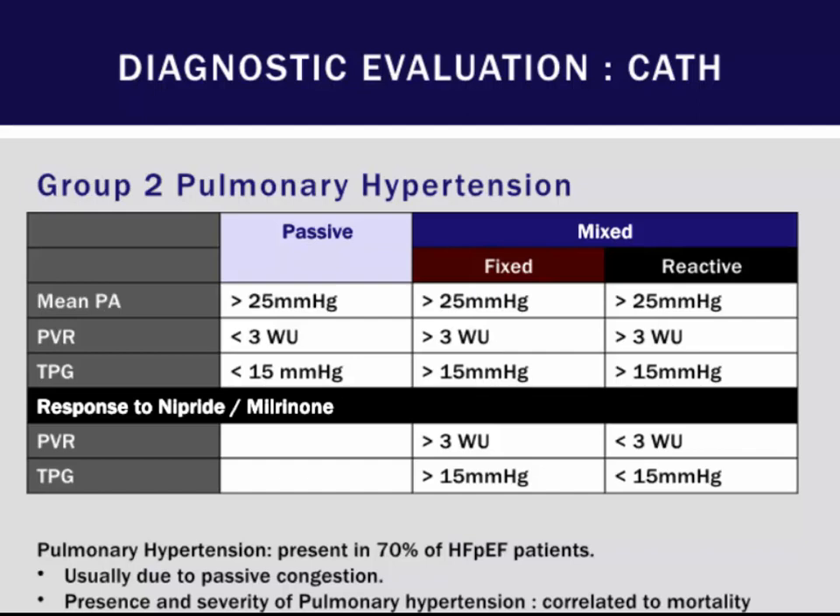Catheterization can be very key. We look at patients with high PA pressures and transpulmonary gradients — the difference between mean PA pressure and wedge pressure. In most HFpEF patients, values will be less than 15 mmHg. Some patients, however, may have very high pulmonary vascular resistance, forming another phenotype of the HFpEF population with significant pulmonary hypertension. It's important not to just do resting catheterization assessments but to think about volume loading patients — especially those who have been fasting since midnight — and then doing exercise testing.